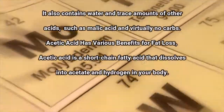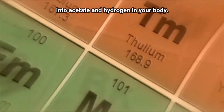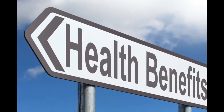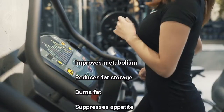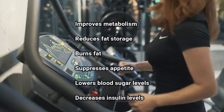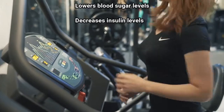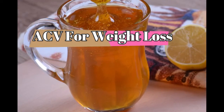Acetic acid has various benefits for fat loss. It is a short-chain fatty acid that dissolves into acetate and hydrogen in your body. The major benefits of apple cider vinegar are: improves metabolism, reduces fat storage, burns fat, suppresses appetite, lowers blood sugar levels, and decreases insulin levels.